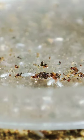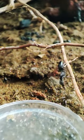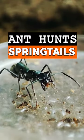These tiny little creatures called springtails are crowding here, attracted to the mold growth on the honey leftover from yesterday. Our pet ants seized the opportunity to hunt them down for food.